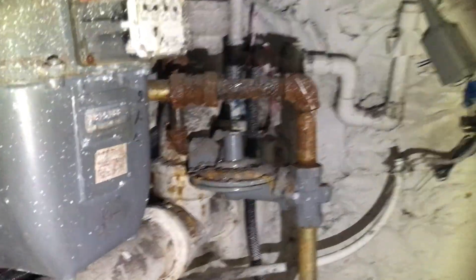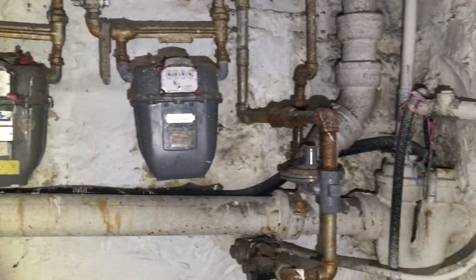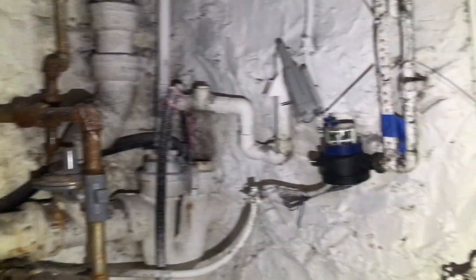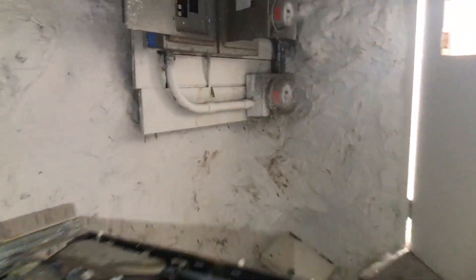I'm going to head into the basement real quick here. There's a little hallway here with a closet. Downstairs we have two gas meters and the electrical panel.